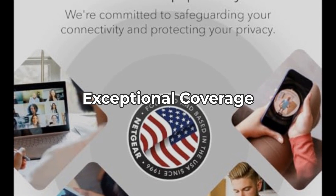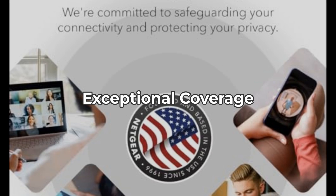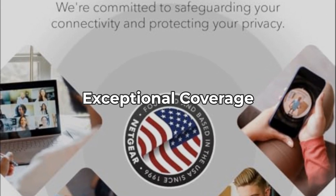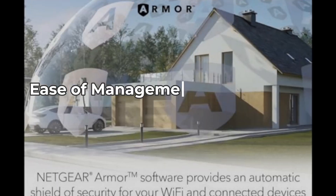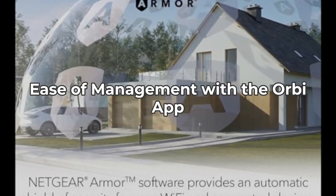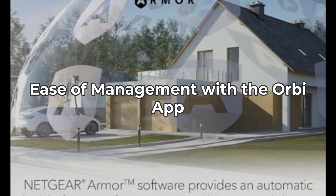This means no more dead zones in your home. Yet, some users in larger homes have reported needing additional satellites for optimal coverage. Managing your Wi-Fi has never been easier with the Orbi app. However, not all users are fans of app-based management, preferring traditional methods.